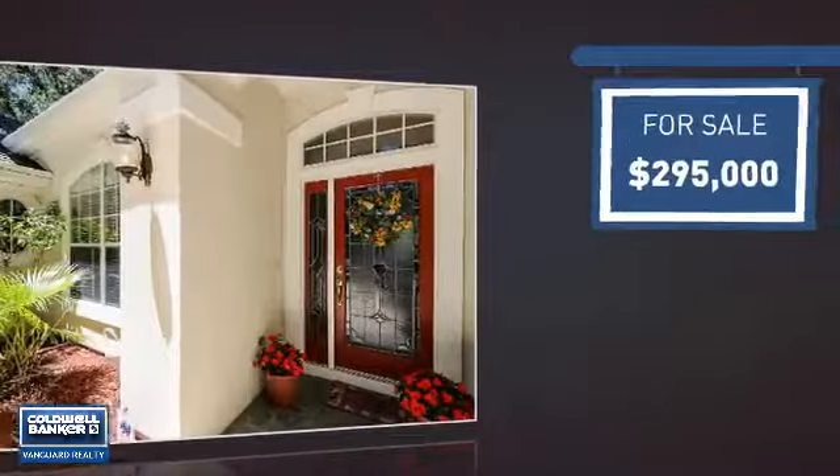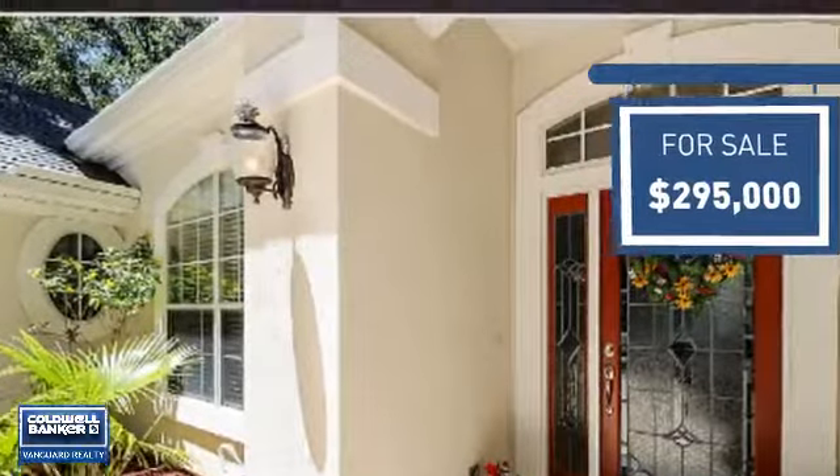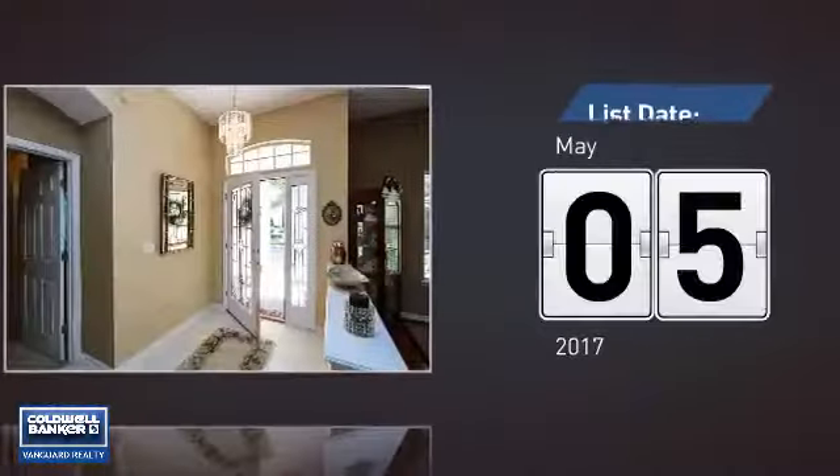Currently listed at just under $300,000, it just went on the market this month.